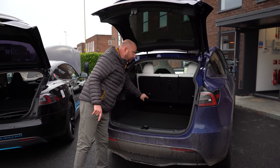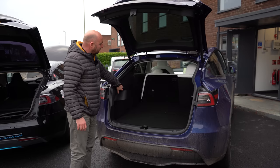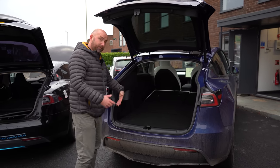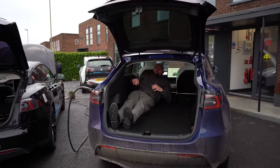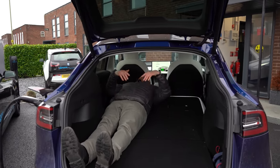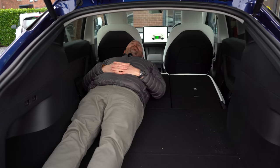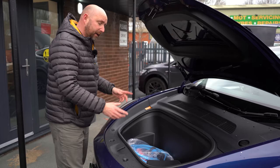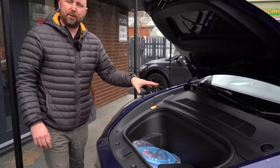One thing I really like on the Model Y is how the seats fold. And if you want to camp in it - I've never tried, let's have a look. Very nice, big glass roof, loads of space, little pillow here - I'd be very comfortable. The Model Y also has a decent-sized frunk. It's not as wide as the X but it is deeper than a Model 3, so there's still plenty of space to put loads of stuff in there.